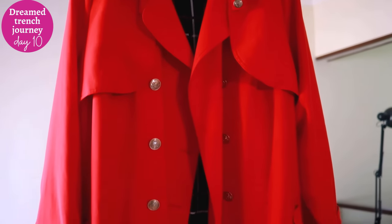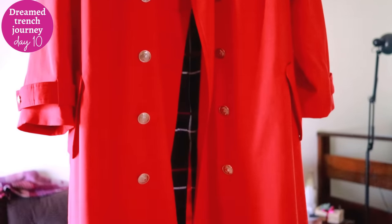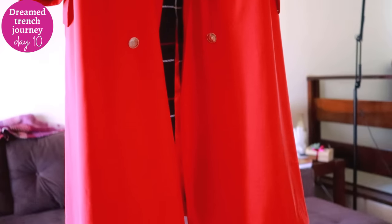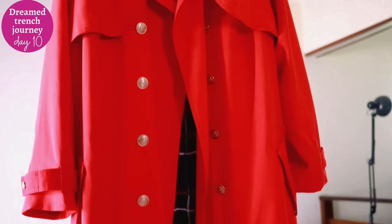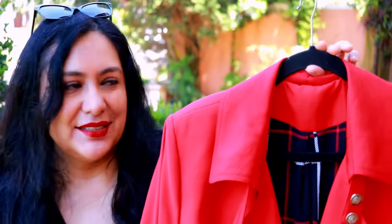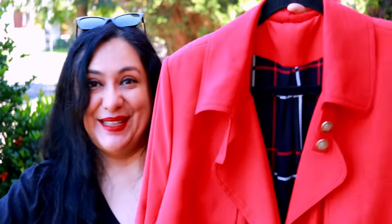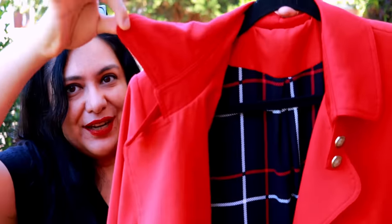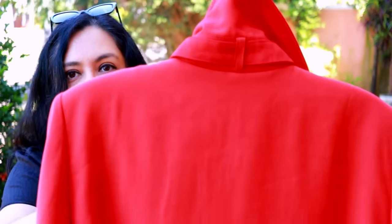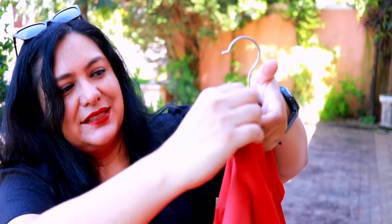Oh my gosh — look at my Isla Trench coat in all its glory, all its red glory! I'm super happy with how the plaid looks inside — it looks amazing. This is my gorgeous Isla Trench coat; it is so beautiful. I just can't stop staring at it and I can't tell you the amount of joy I had while making this, just watching it come to life from a plain piece of fabric to this. Here is the collar and the collar stand at the back — if you lift this up there's a little loop, another loop on the side, and a strap.